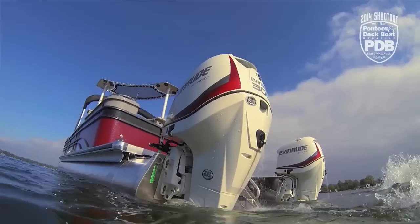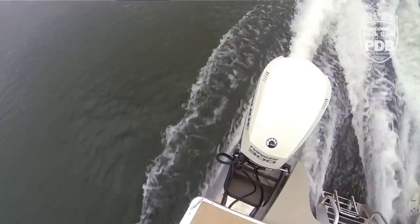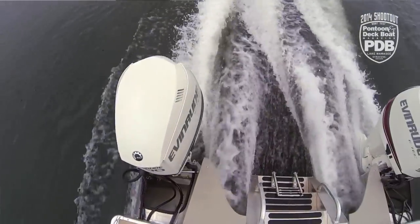Ever wondered what 600 horsepower would feel like in a pontoon boat? Well, with the Grand Entertainer from Premier, you don't have to wonder. We have twin 300 outboards from Evinrude on the back, but this is far more than just a go-fast pontoon.